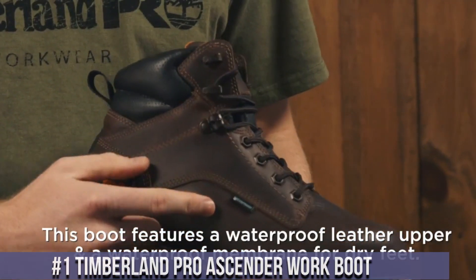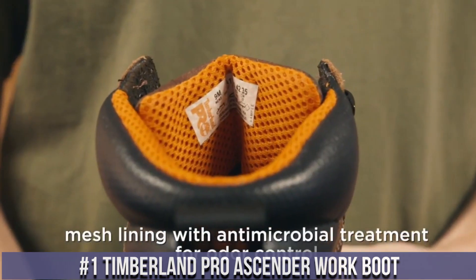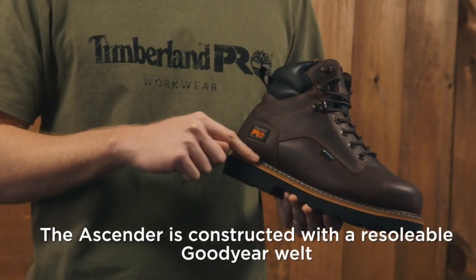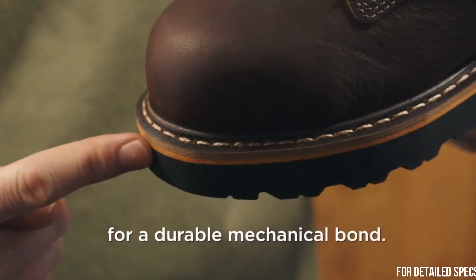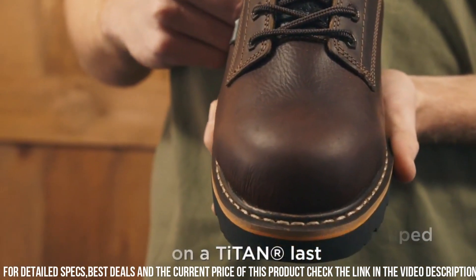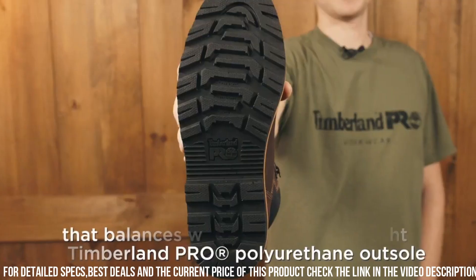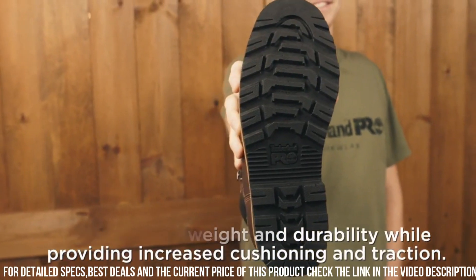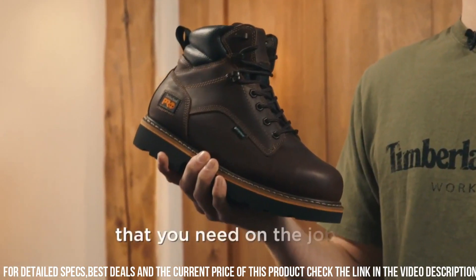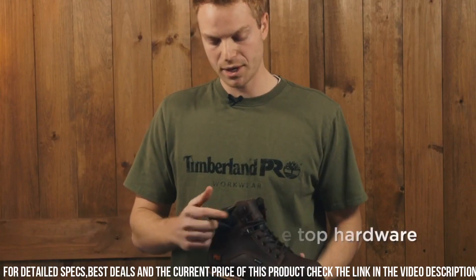Number 1: Timberland Pro Ascender Work Boot. Crafted with premium full-grain leather, these boots are built to withstand the toughest work conditions. The slip-resistant rubber outsole offers superior traction on various surfaces, ensuring stability and confidence in every step. With a cushioned insole and antimicrobial lining, these boots offer all-day comfort and odor control. The lightweight and durable design provides flexibility and protection without sacrificing comfort. The composite safety toe provides added protection without the weight of a traditional steel toe.